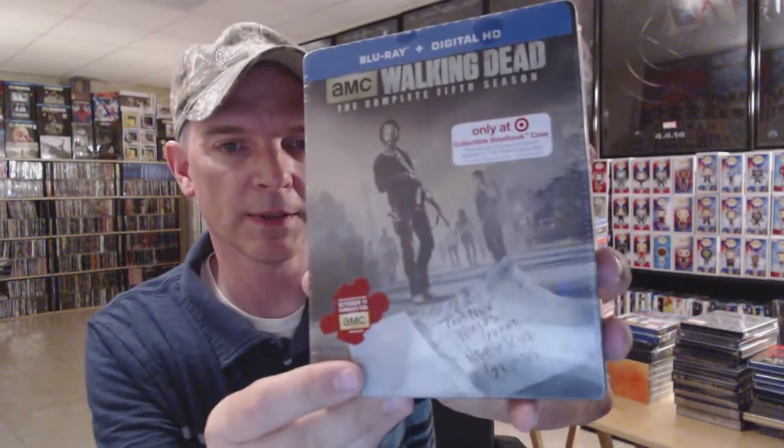I also have the Season Six regular slipcover. I've got the Target exclusive steelbooks starting with Season Three, Season Four, Season Five, and Season Six — I'm hoping they'll eventually do Season One and Two. Then we have Fear the Walking Dead: The Complete First Season, re-released as a special edition with more bonus features and a lenticular slipcover, and the Complete Second Season.